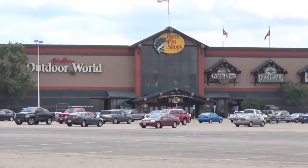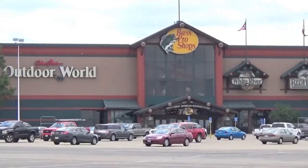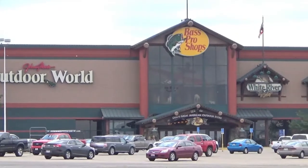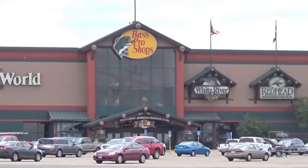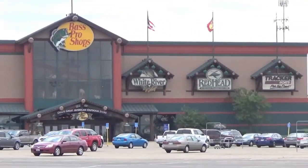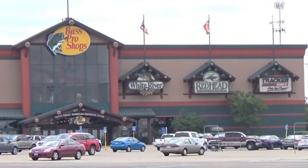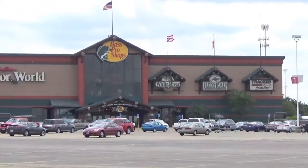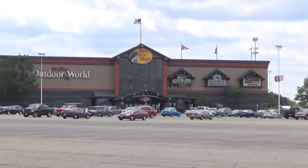The only anchor store that still exists of any real worth is Bass Pro Shops Outdoor World, and they do pretty good business here. Take a look around, maybe stop by and buy some fishing or hunting gear. If you enjoyed this video, I'd really appreciate a thumbs up like, and I'll see you next time.